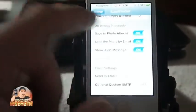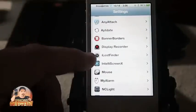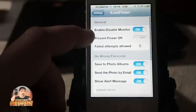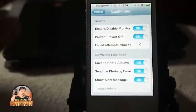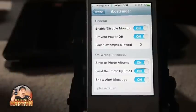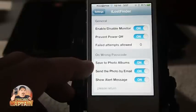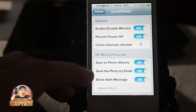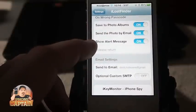What it does is it puts some settings under your settings. You can see you've got iLostFinder right here and we've got it turned on. 'Prevent power off' keeps your phone from being turned off. 'Failed attempts allowed' — we're going to allow no failed attempts, so every time somebody puts in the wrong code it's going to take their picture, because right here we've got it set to save to photo album. We've also got it set to send the photo by email.